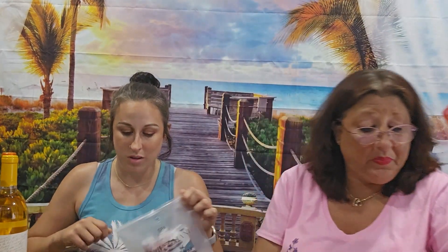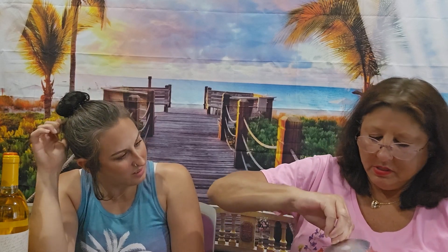Next we have a grapefruit sugar and shea body scrub. That's a big one — 26.8 ounces — and it retails for $18. I'm going to smell it. It's very strong, and it doesn't even smell like grapefruit. Not liking that. It smells very chemical. But you do get a big bottle of it.